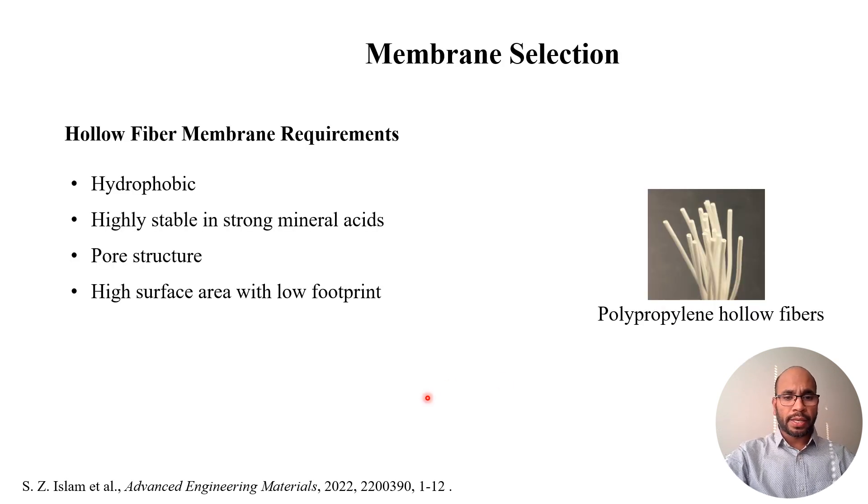The membrane selection depends on various conditions, such as the wettability of the membrane by the organic phase, the stability of the hollow fibers in acidic conditions, and its pore structure and high surface area with a small footprint. The smaller the pore, the higher the capillary force, which is better for the process.